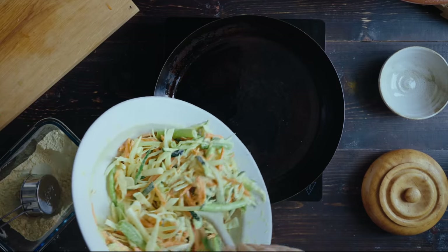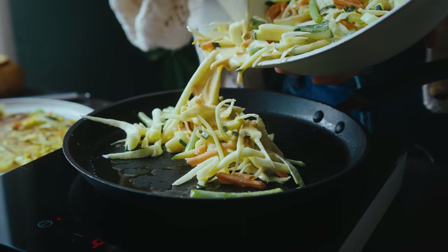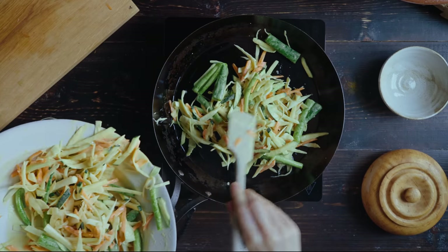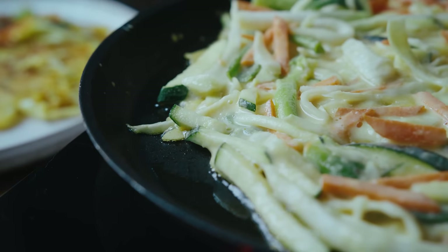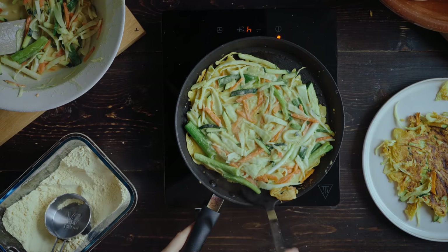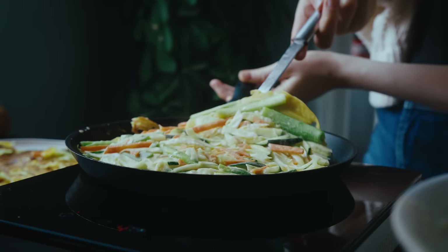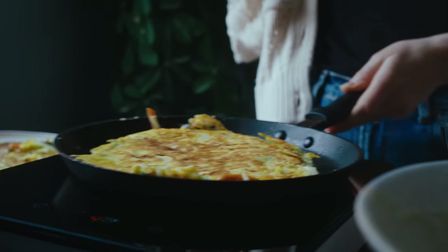A recommendation if you're making these pancakes at home is to use a non-stick pan. I tried our carbon steel pan first, which has been well seasoned, but the pancake still stuck a little bit. It was much easier to flip on the non-stick pan. I did still use some oil just to get that nice color and crisp on the outside.